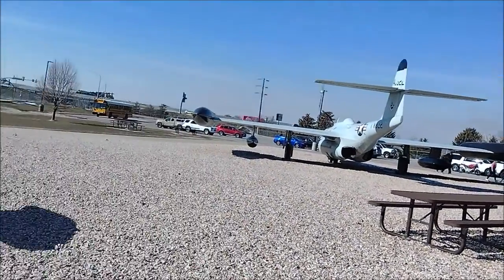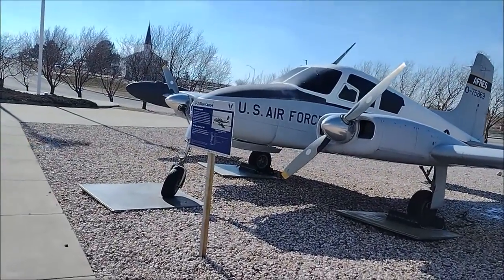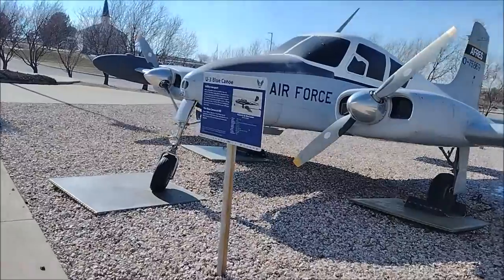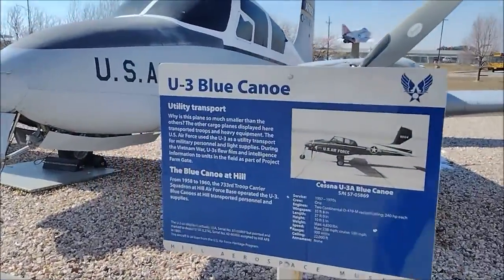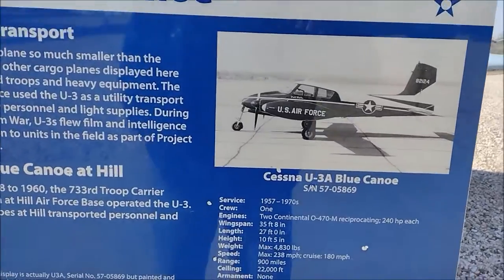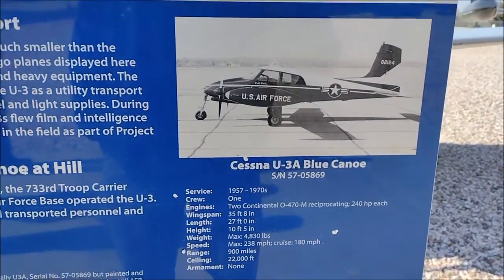This is a profile from a distance. This is a canoe — it looks like a canoe, yes. A U-3 Blue Canoe from 1957 to 1970.